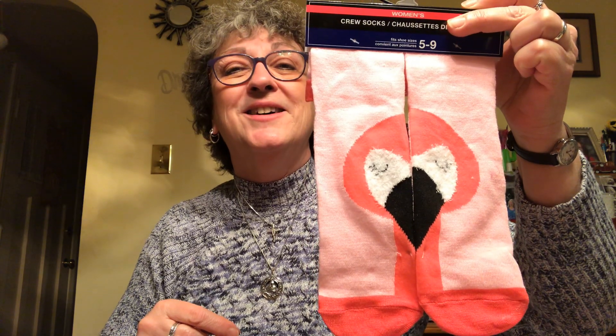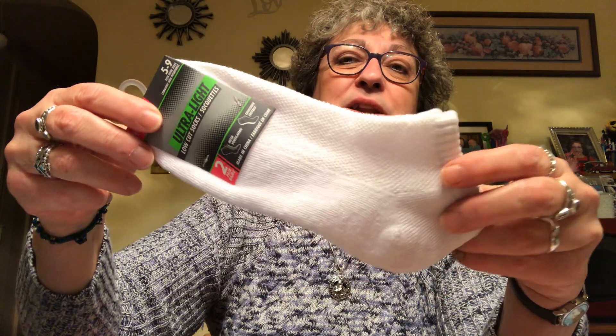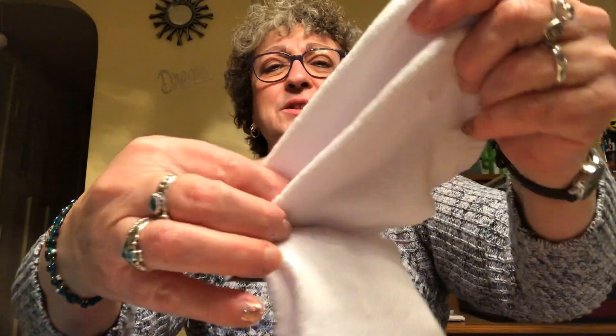I saw these and I was like, I need another pair of socks. But they're flamingos — flamingo crew socks, women's size 5 to 9, and I absolutely adore them. They're fuzzy on the toe area, so cute. And then I also picked up a plain pair of white athletic socks, ultra light low-cut with cushioning on the bottom. I have all these different fun socks but no plain white socks, so I grabbed these.